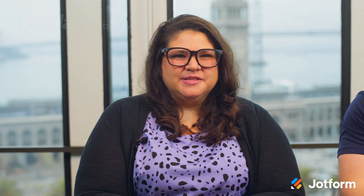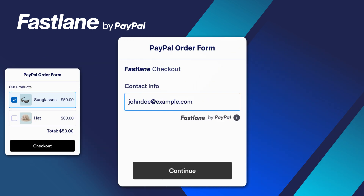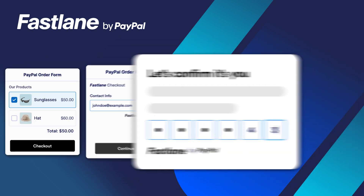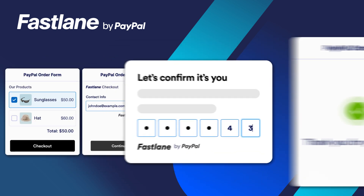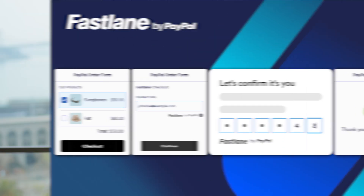Next, we're happy to highlight our new PayPal Fastlane integration, which streamlines the guest checkout experience for your customers. Now, Fastlane shoppers can check out in a matter of seconds by entering their email address, using a one-time password sent to their device, and placing their order. It's as simple as that. Click the link below to learn more about how Fastlane improves conversion rates with swift and secure checkout.